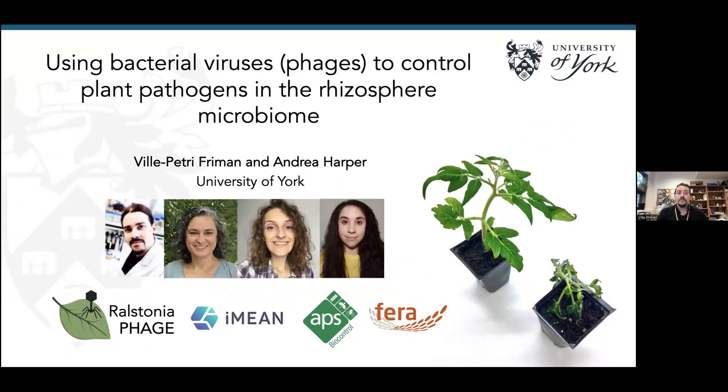I'm going to be talking about bacterial viruses — phages — mostly from the Ralstonia solanacearum, our pathogen of interest, perspective. The team is me, co-I Andrea from York, and two postdocs Fryden and Sarah working on this project, in addition to industry collaborators.